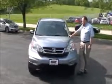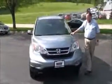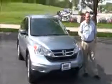Brian Kelly here for the Honda Giant, here to show you this 2011 Honda CR-V Special Edition, just came in on trade, only got 57,000 miles.